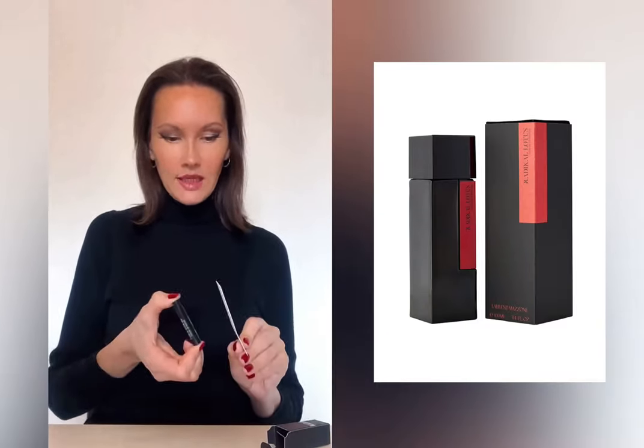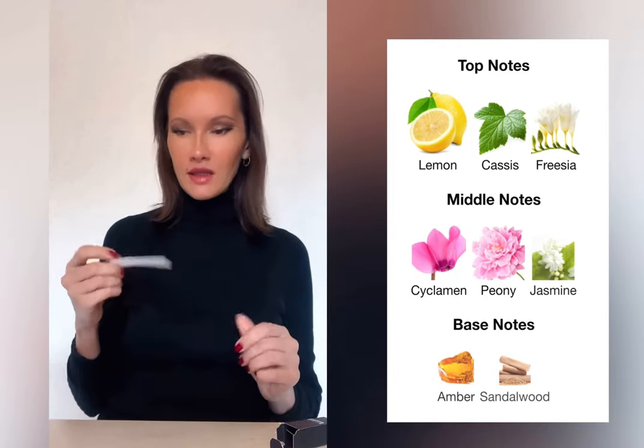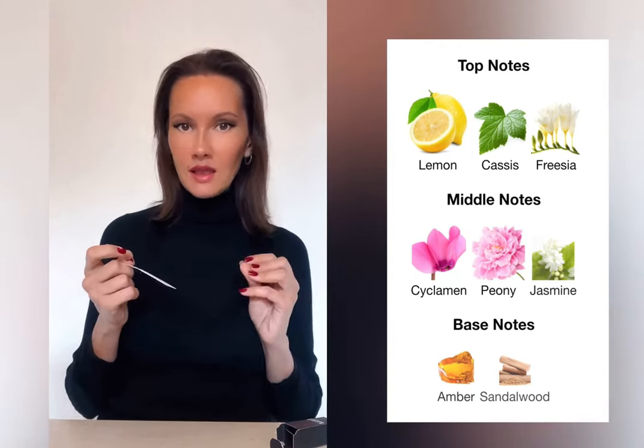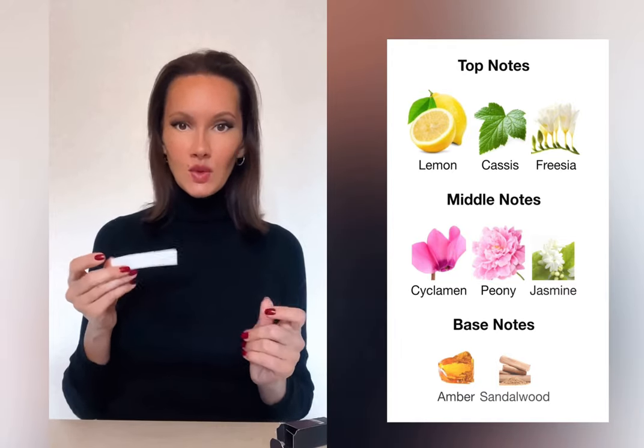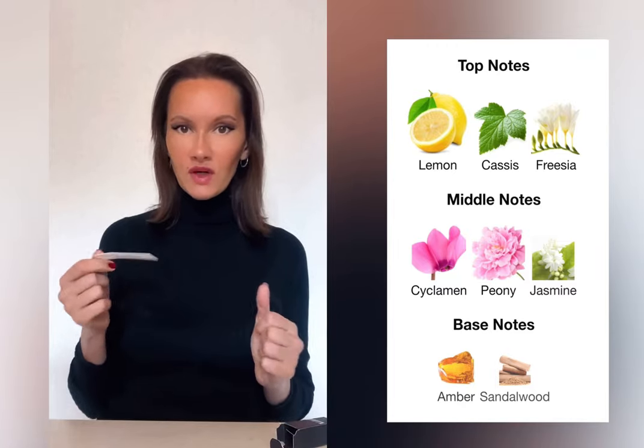I'm going to spray it on a blotter — I already wore it on my skin. The first impression: soapy. I definitely get jasmine and something bitter, like lemon zest. Freesia and cyclamen make sense as well. When I was wearing this fragrance, I was irritated by it for about half an hour because I don't like that soapy element, which is pretty strong. But then it starts fading away, and when it does, a very nice, delicate bouquet starts blooming — and that blooming is really fascinating.